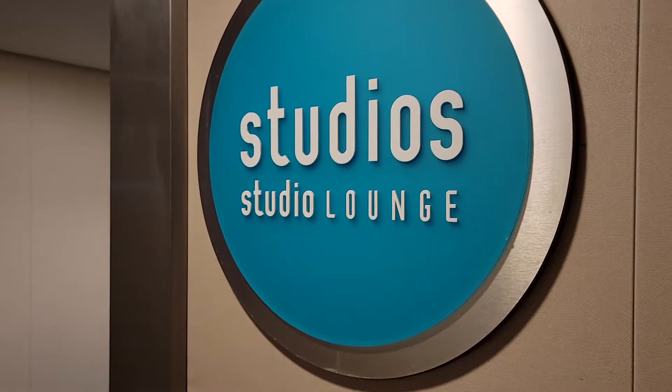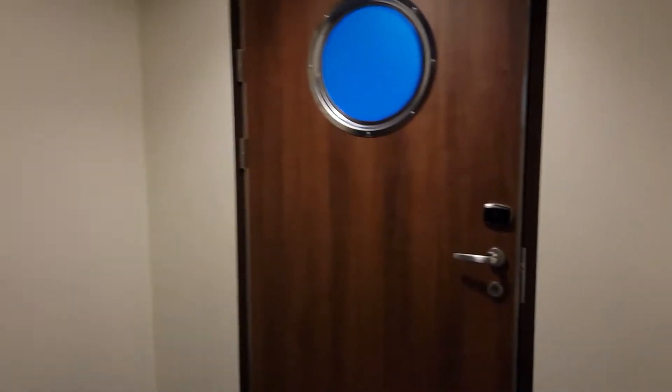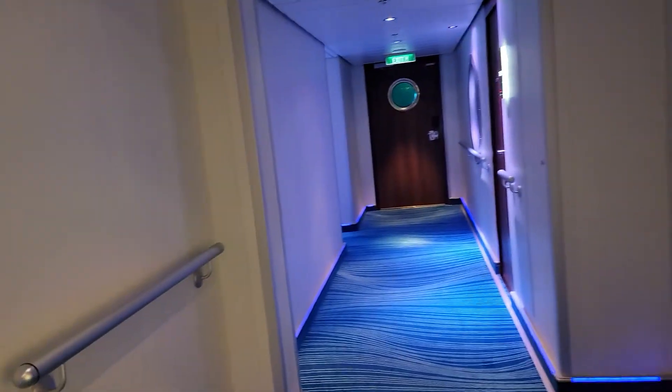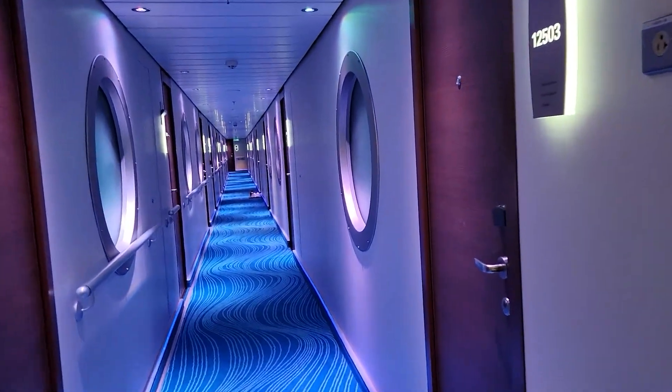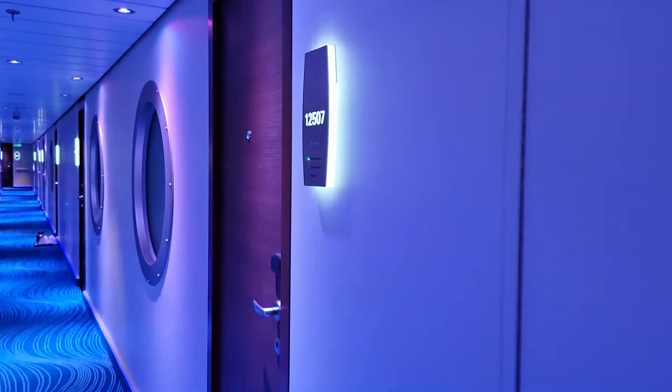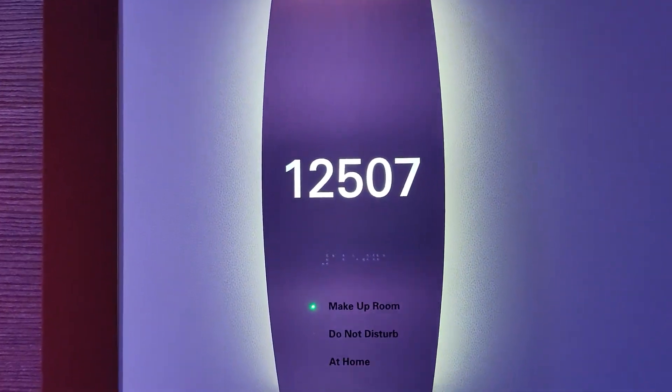My room is on deck 12, and as you can see, I've got this door here — I have to go through here. It's hard to hold the phone and swipe the card and open the door — there we go. Now I come into another area; those stairs go down to the studio lounge, this area comes into the rooms, and here I am in room 12507. And again, we're going to swipe the little card and open the door.